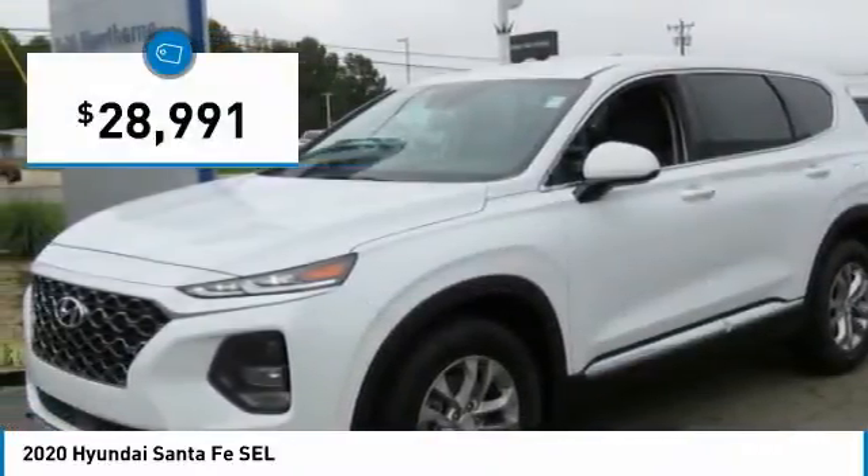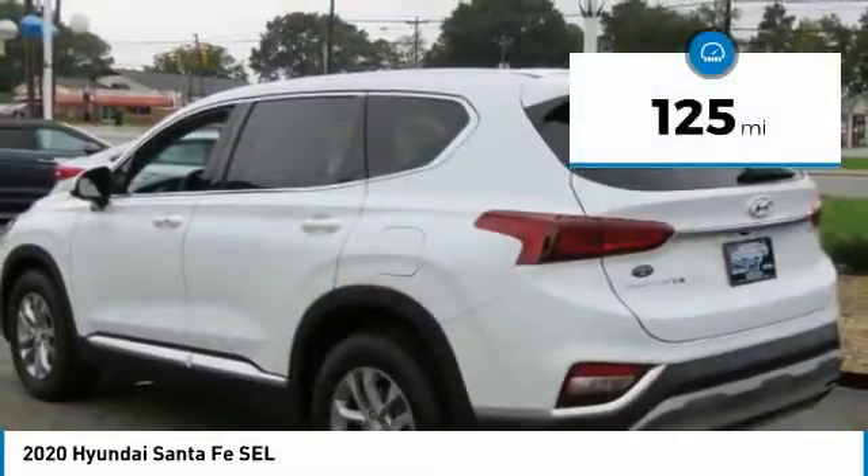And is priced below $30,000. This vehicle has less than 200 miles.